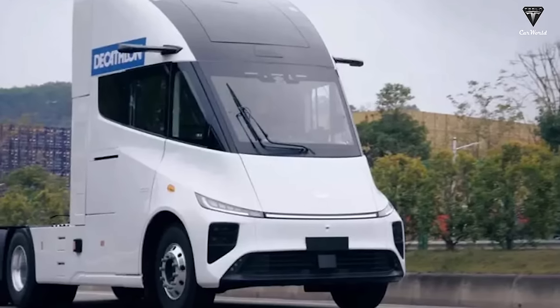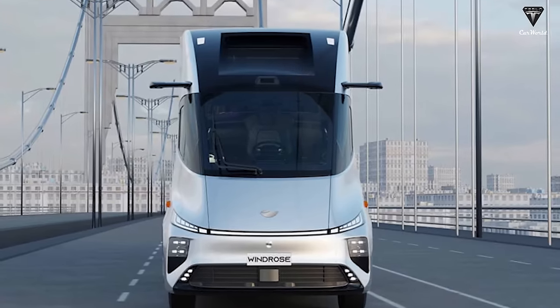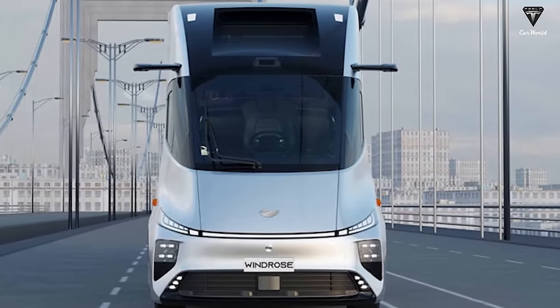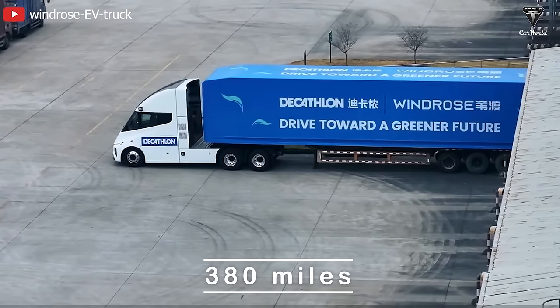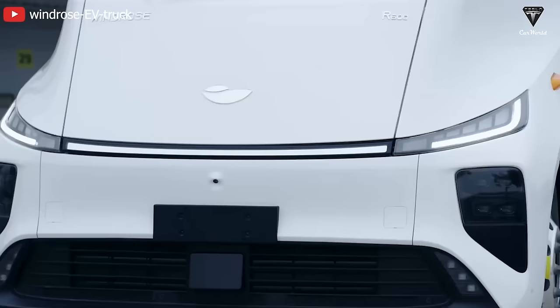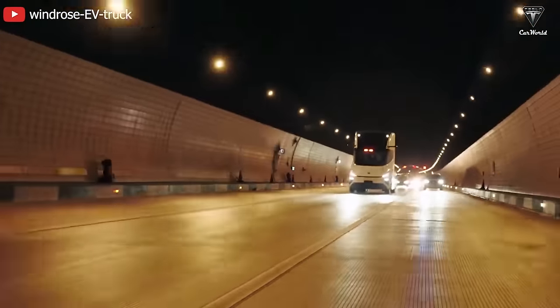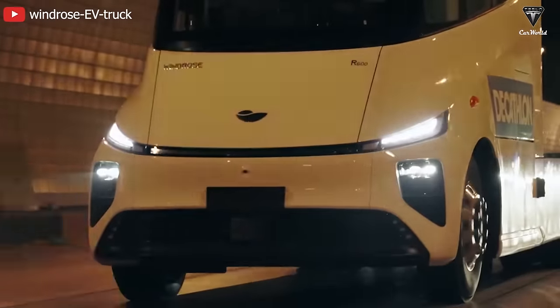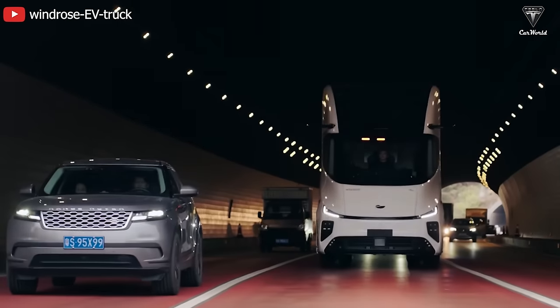The Windrose truck is 80% similar to the Tesla Semi, with only a slight difference in the headlights and without the two giant mirrors. The first Windrose truck is aiming for a range of 380 miles with a gross weight reaching 98,000 pounds, an insane total weight compared to the Tesla Semi's 82,000. Like the Semi, this replica is also equipped with an 800-volt high-voltage fast charging platform, allowing the truck to be charged quickly without affecting operating efficiency.